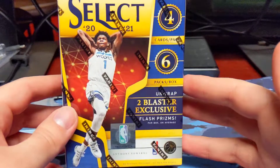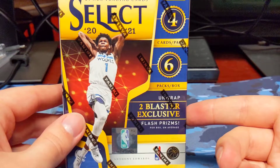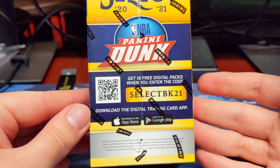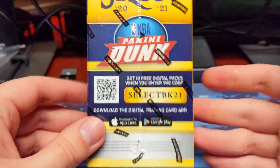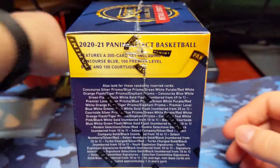Quick rundown of the blasters: you're looking for four cards per pack, six packs per box, two blaster exclusive flash prisms. There's the Panini Dunk code — Select BK21 if you want that. They have the retail exclusive inserts, and here's a list of everything you can get.